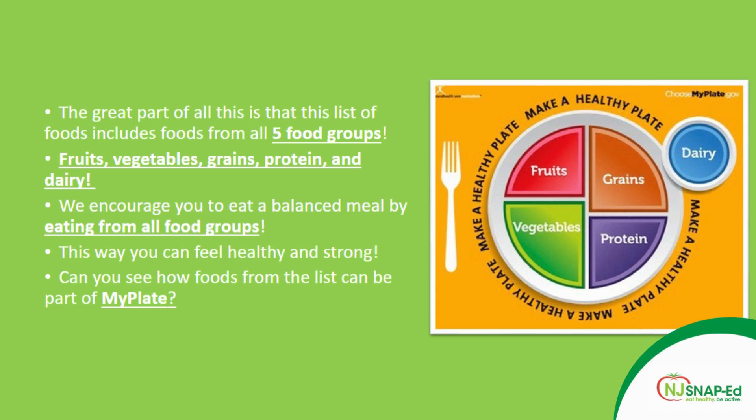That was a lot of great information! The list I just gave you includes foods from all five food groups: fruits, vegetables, grains, protein, and dairy. We encourage you to eat a balanced meal by eating from all food groups, so you can feel healthy and strong. Can you see how foods from the list can be part of MyPlate — and also your plate? Think about it and start making those changes.